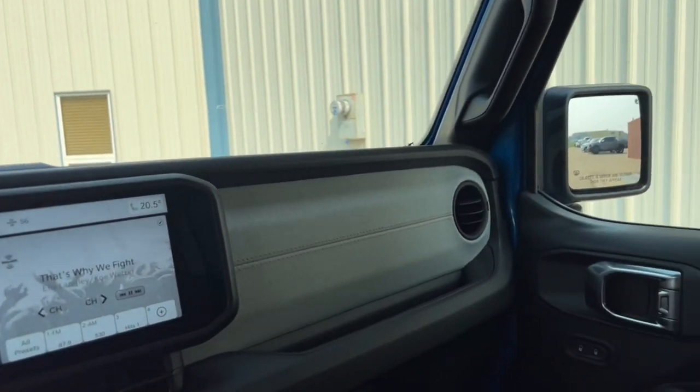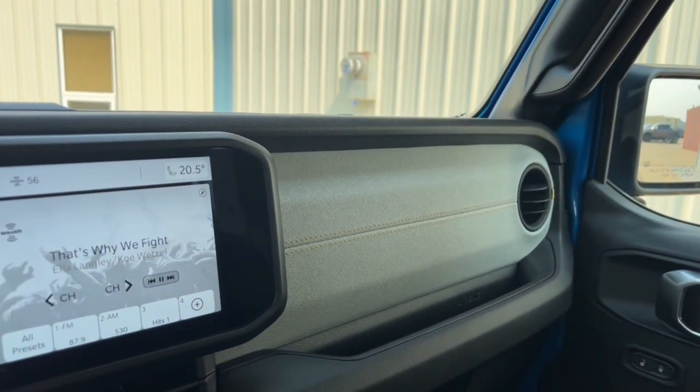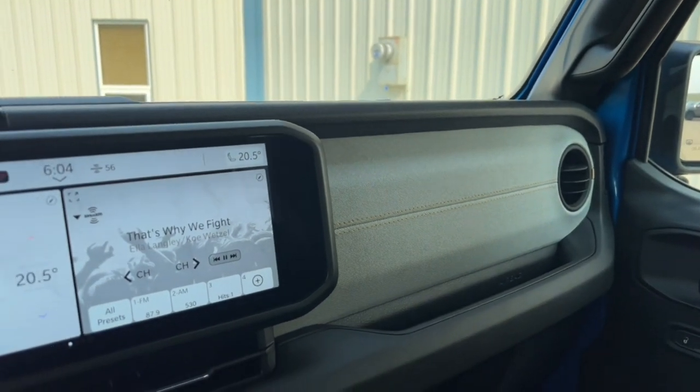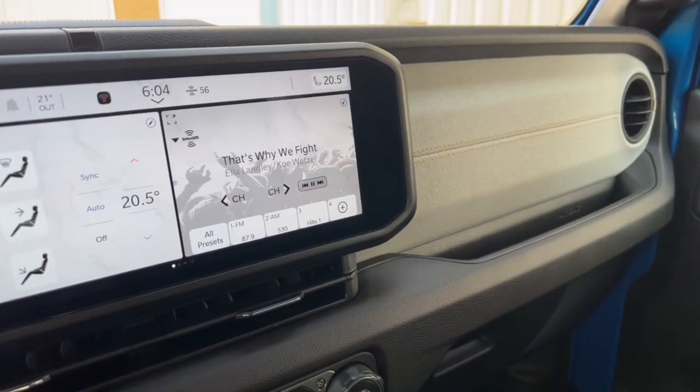I think I've touched on everything for you on the Jeep. If you're interested in getting yourself a new Wrangler, these are probably one of the most fun vehicles you're ever going to own. We'd invite you to give us a call — let's get together, have a cup of coffee, and we'll send you home in a new Jeep. Hope to see you soon.